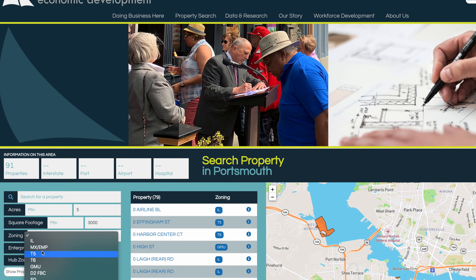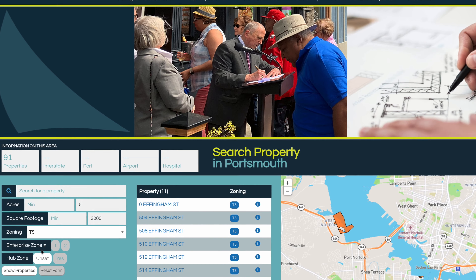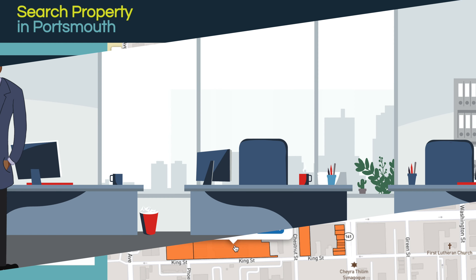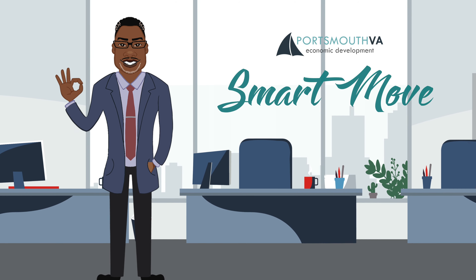You can search properties by location, zoning, and even square footage until you find the perfect place for your business in Portsmouth to call home. We'll see you next time for another Smart Move.